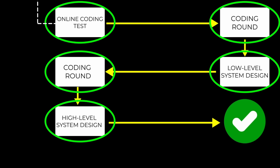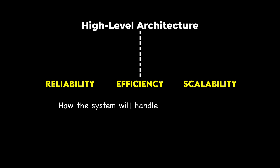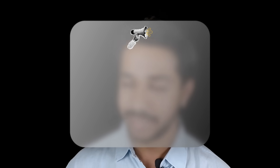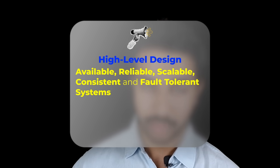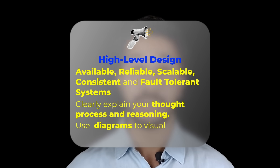In round five I participated in a high-level system design round. The interviewer was looking for high-level architecture that ensures reliability, scalability and efficiency. We discussed my solution and he asked questions like how the system will handle increased traffic and how the system will stay operational in case of failures. A tip for high-level design: they are looking for available, reliable, scalable, consistent and fault-tolerant systems. Throughout the interview you should clearly explain your thought process and reasoning, and use diagrams to visually represent the architecture.